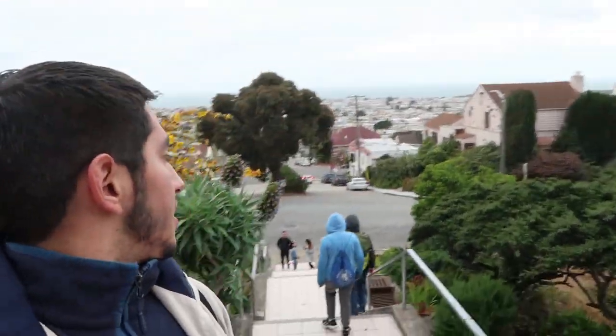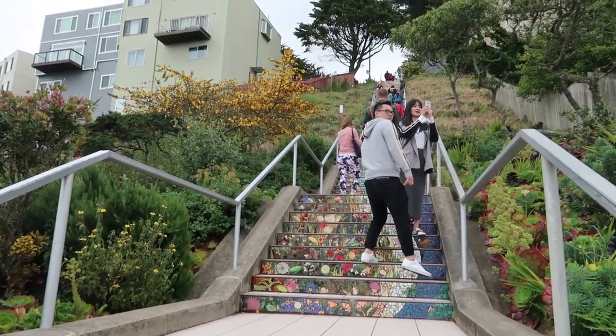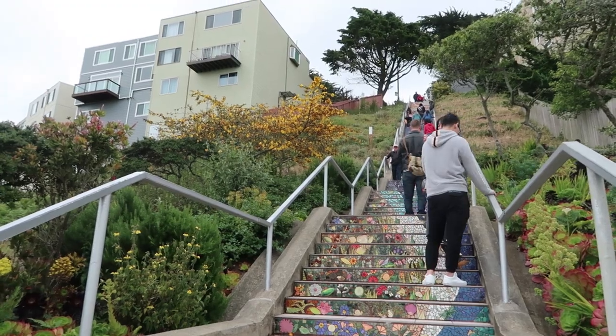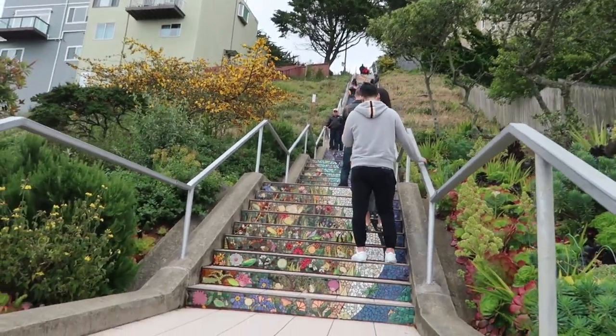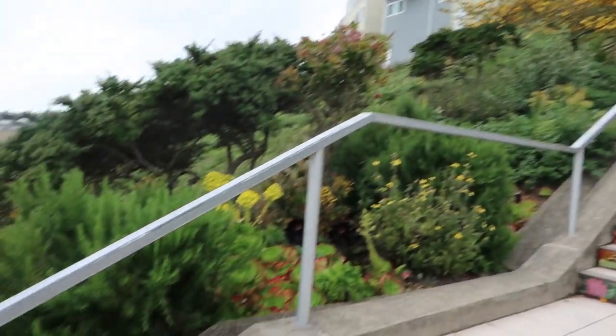As we start heading up the stairs, I'd like to share a few facts. This location used to be a not-so-popular area in San Francisco — a secret of the community, you could say. However, the secret is out and as you can see today, it is a very popular place for people who want to take Instagrammable pictures and video, including myself. If you want to get a good picture, you have to get here at the right time. I didn't have that much luck — there's a lot of people here today, which is normal.